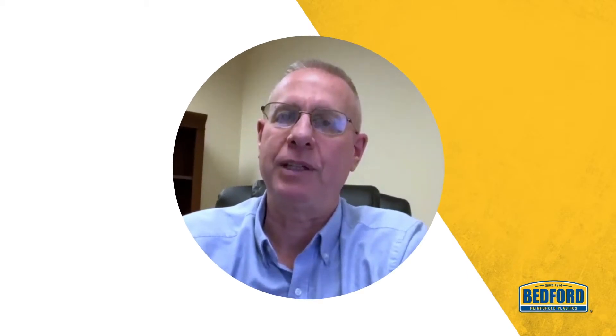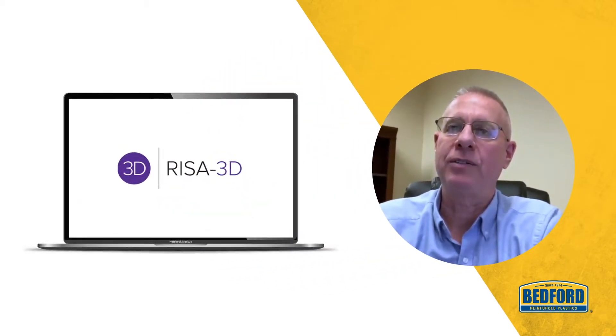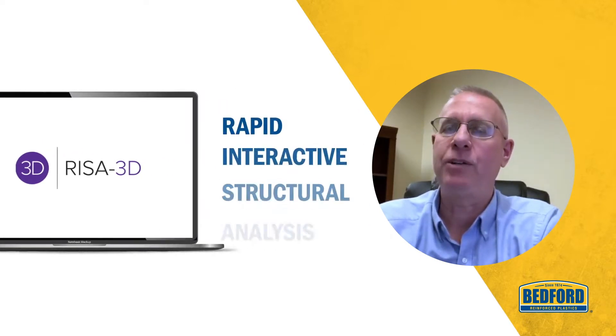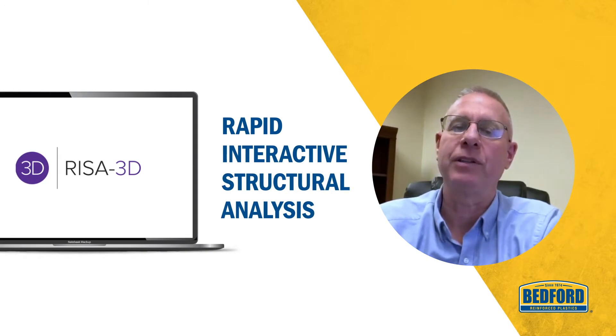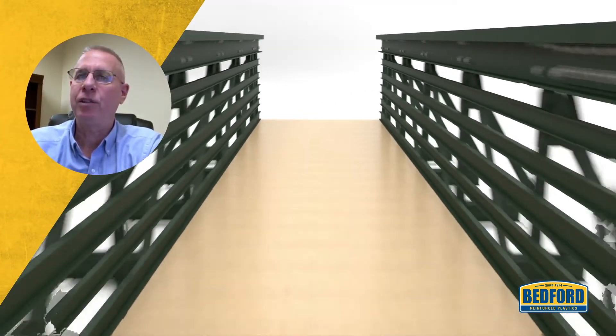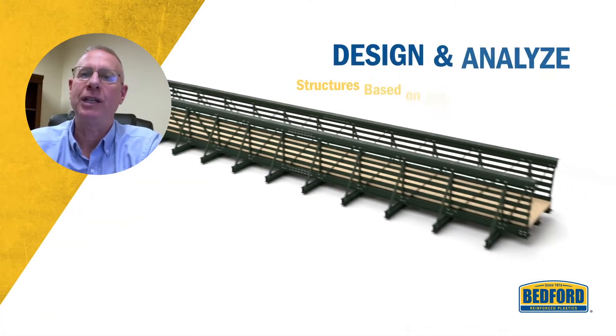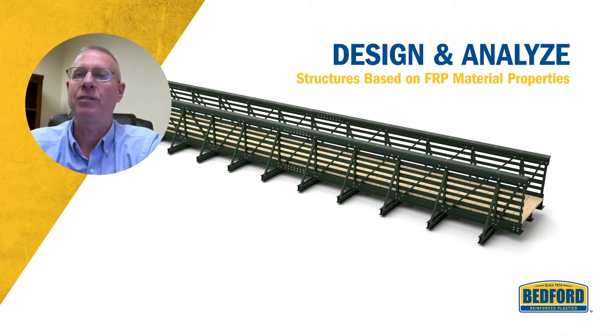Bedford Reinforced Plastics uses a structural analysis software called RISA 3D, which stands for Rapid Interactive Structural Analysis. RISA 3D's analysis and design software features allow our engineering team to design and analyze our bridge structures based on the material properties of the FRP.